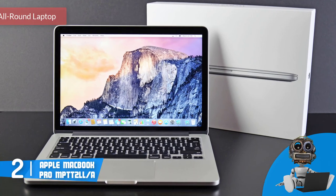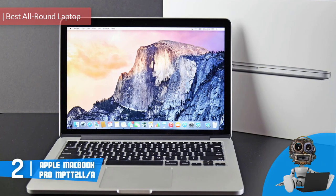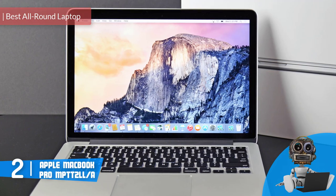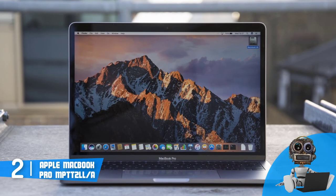Moving on, at number 2, we have the Apple MacBook Pro. The MacBook Pro is a premium 15-inch laptop that is widely known for its beautiful design and performance, so if you're a professional editor or a creative artist, having this laptop by your side would be a true bliss.